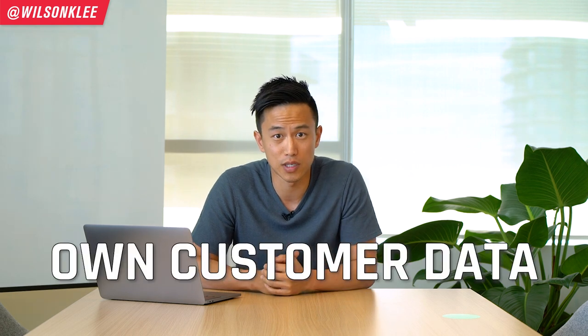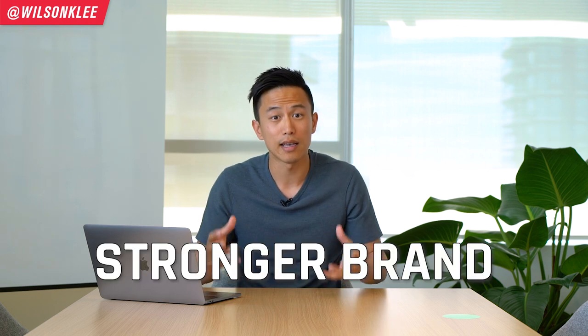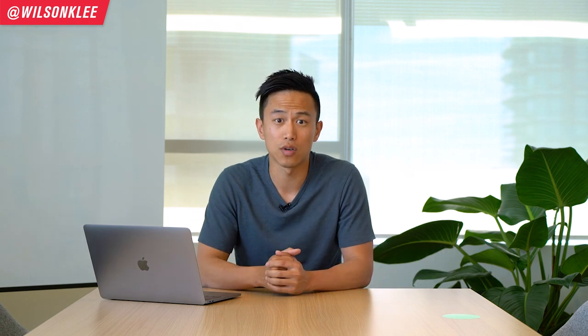The best part about working with Square Online, aside from the 20% savings, is that you get to own your customer data. Now you can reach out to your customers, share promotions, your brand story, new products — anything you want. This allows you to build a much stronger brand that is worth a lot more money if you were to sell your restaurant in the future. With third-party apps, you never get the opportunity to message those people, which is why owning your customer data is so powerful.